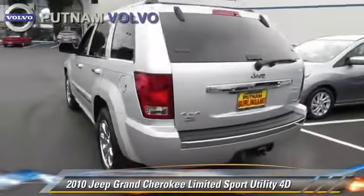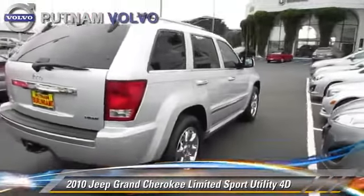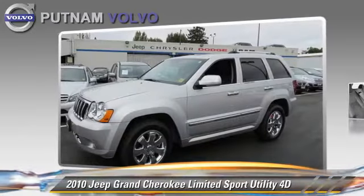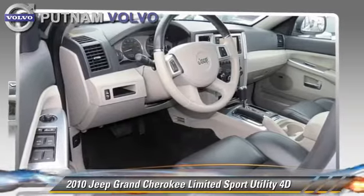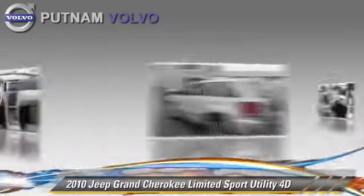This Jeep features alloy wheels, tilt wheel, and four-wheel drive. Safety features include dual front airbags, four-wheel ABS, and stability control. Comfort and convenience features include parking sensors, DVD entertainment system, and navigation system.